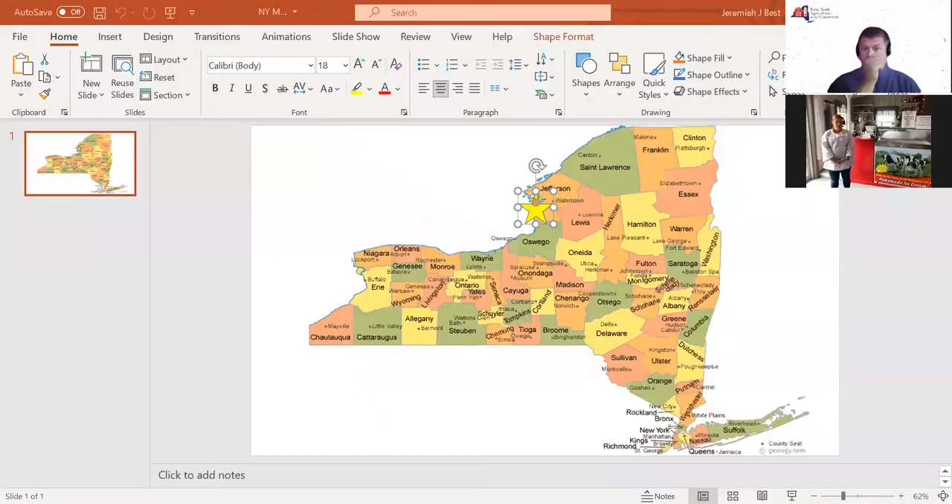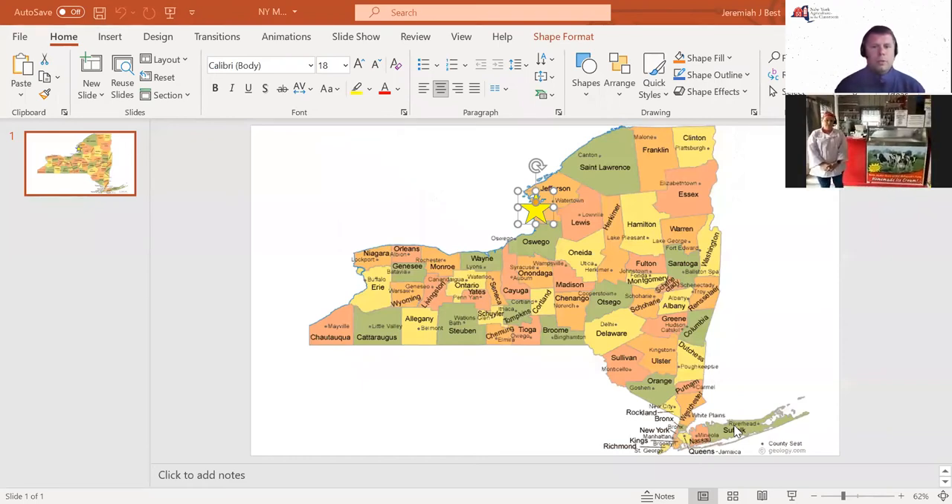Old MacDonald Farm is in Sackets Harbor, and Sackets Harbor is in Jefferson County, which is not too far from Lowellville, very close to Watertown, and it's there on Lake Ontario.